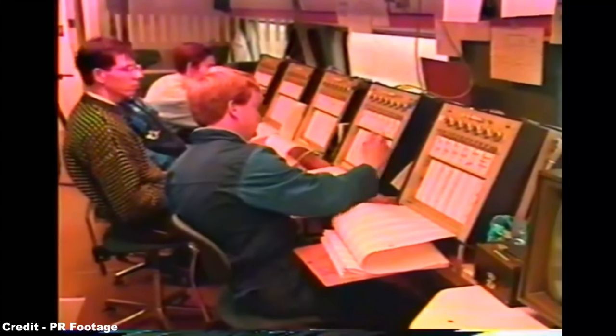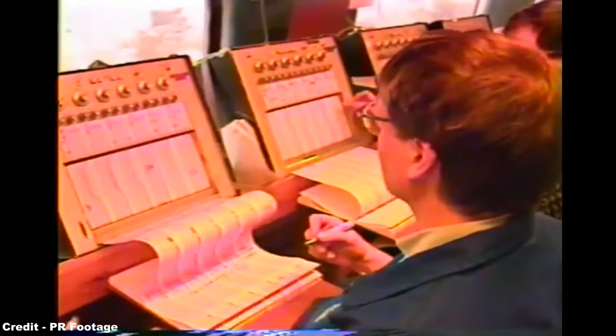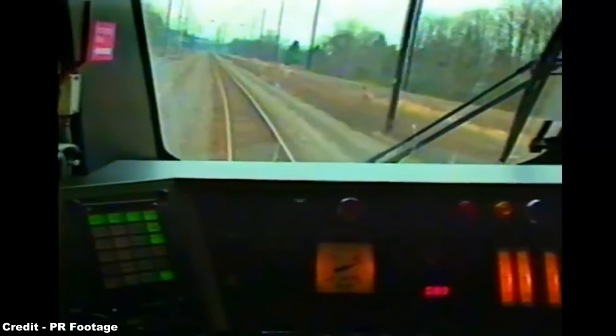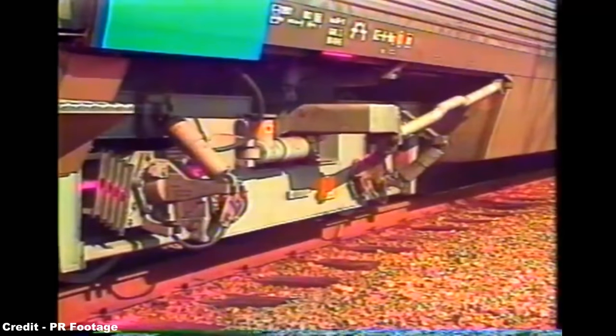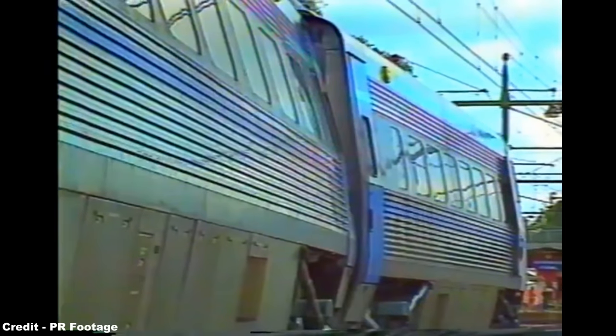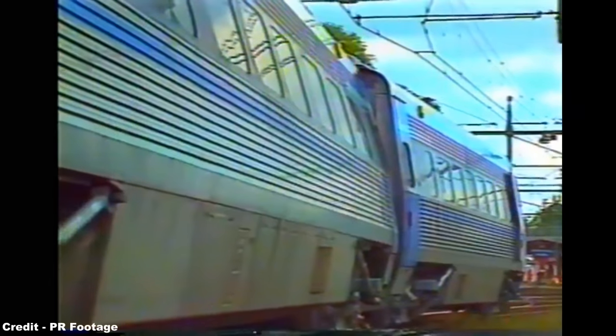In order to gain the most performance out of the train's tilting abilities, radically steered bogeys allowed for an increase in operating speeds by 40%, or up to 112 miles an hour, without increasing rail-wheel forces when compared with conventional bogeys, thus reducing wear on both the rail and wheels and seeing wheel life increased by up to six times its normal lifespan.